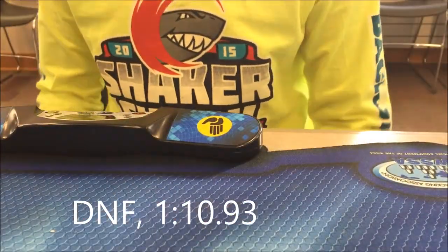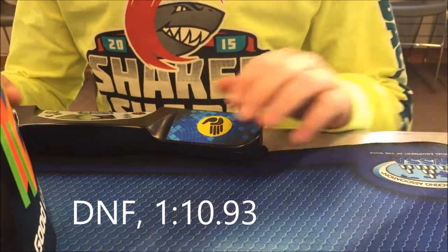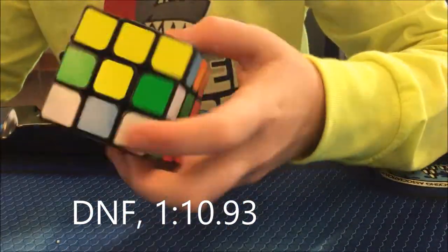One-handed — I DNF'd my first solve, and on the solve I'm showing you right now, my second solve, I got a 110.93.